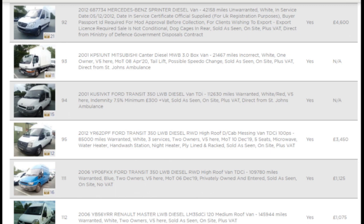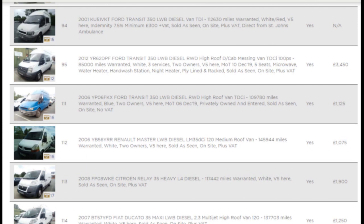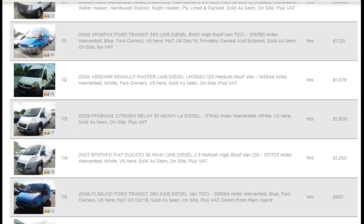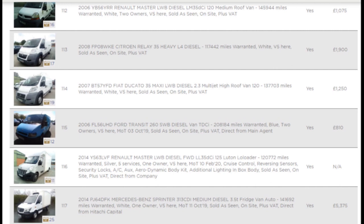I'm a little bit late this morning - it's now dead on nine o'clock. We'll carry on scrolling. There's a high roof rear wheel drive Transit on 2006, privately owned and entered. Got a Renault Master there, 2006 - guideline of a thousand pound. Keep on going, we've got a Fiat Ducato - that's only got 1,200 pound guideline on a 2007.